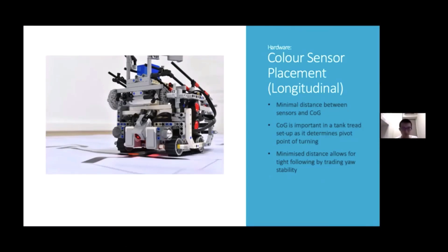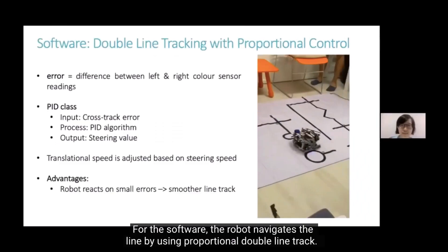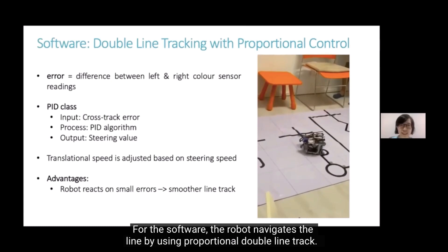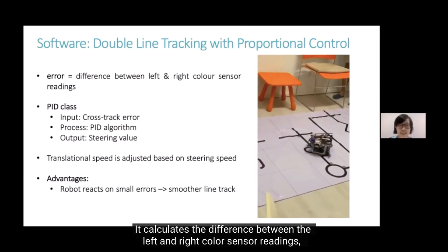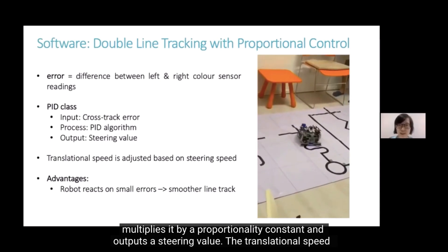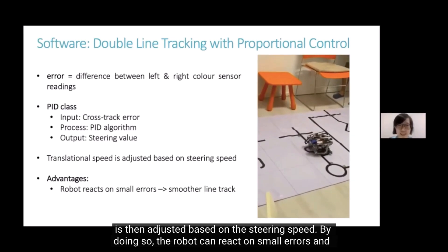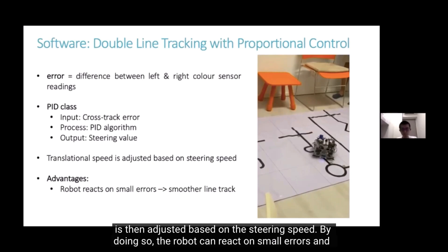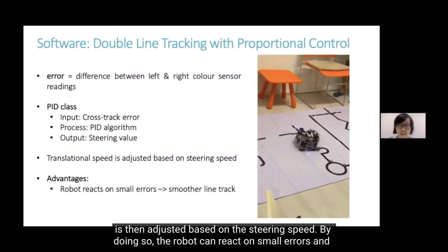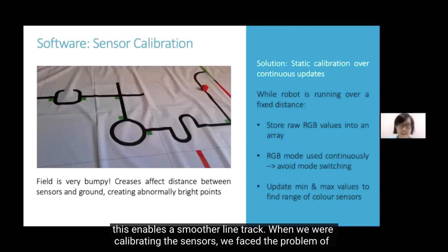Having the color sensors close to the pivot point allows the robot to follow the line tightly and minimize the chance of the color sensors exceeding the line while turning a tight corner. For the software, the robot navigates the line using proportional double line track. It calculates the difference between the left and right color sensor readings, multiplies it by a proportionality constant, and outputs a steering value. The translational speed is then adjusted based on the steering speed.